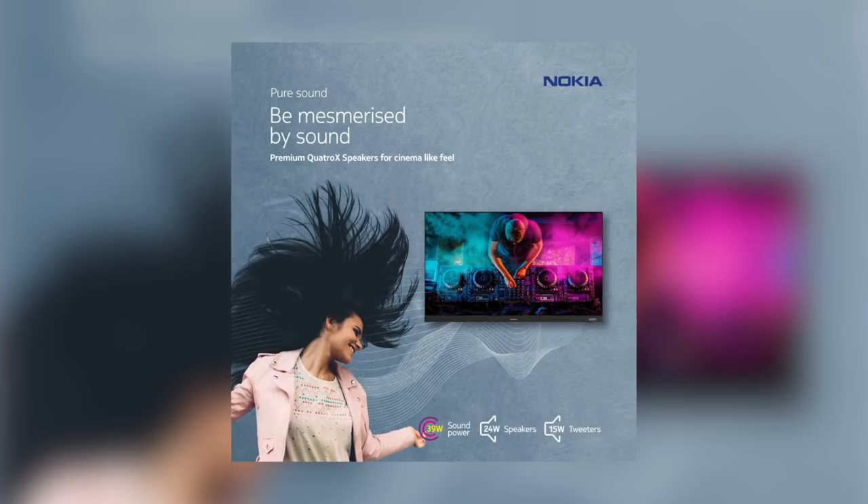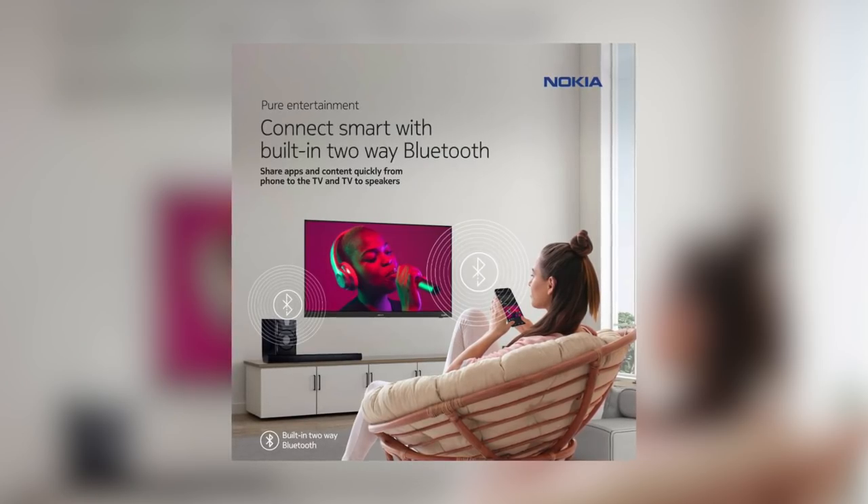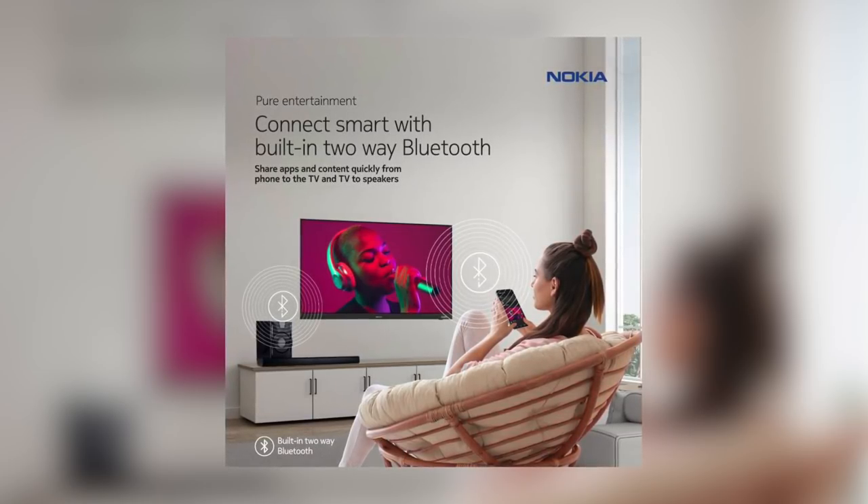The 39W Onkyo soundbar is one of the biggest highlights of the Nokia TV. The best part is a 24W speaker for mids and lows and a 15W tweeter for highs — so with separate speakers, instrument separation and clarity goes to a whole new level. Bluetooth 5.0 supports two-way Bluetooth, which means you can connect your phone's Bluetooth to the TV and stream audio from the TV soundbar. So technically you can use the soundbar as a standalone music player as well. I see many people actually using this feature since the audio quality on the Nokia TVs should be stellar.